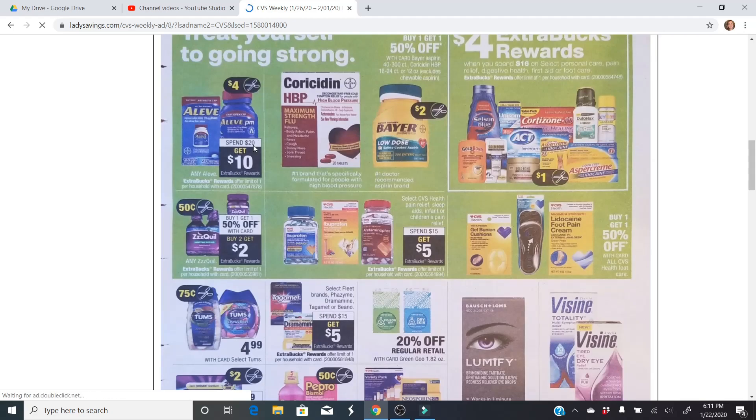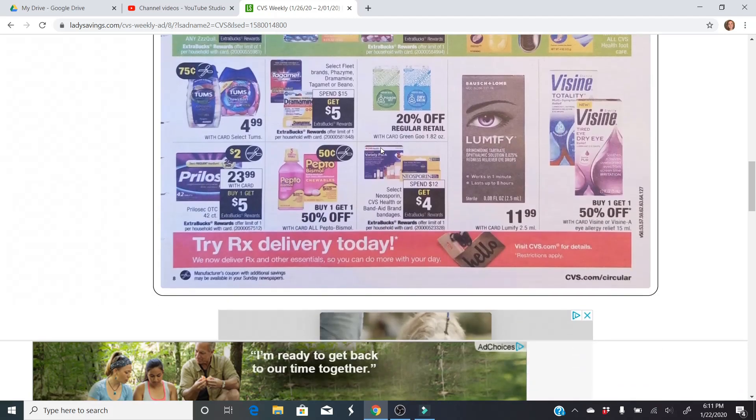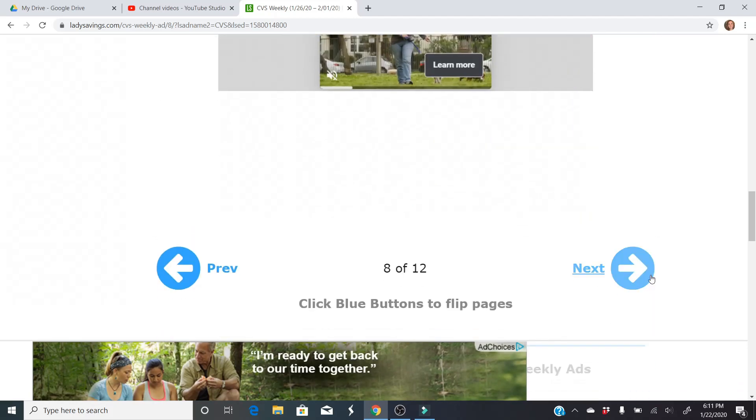Aleve — we have $4 coupons coming, and it's a spend $20, get a $10 extra buck. Not a bad deal there. If you have any pain relief CRTs, I believe it will work on the Aleve products.